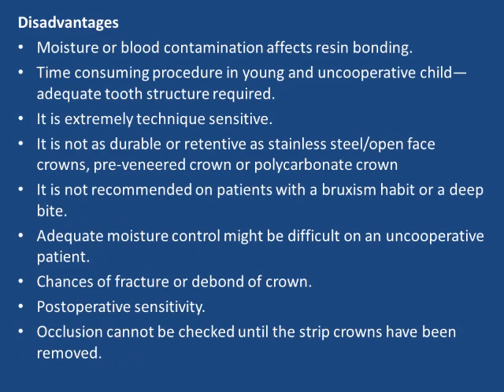Disadvantages of strip crowns: moisture or blood contamination affects resin bonding; it is a time-consuming procedure in young and uncooperative patients; adequate tooth structure is required; it is extremely technique sensitive; and it is not as durable or retentive as stainless steel or open-faced crowns.